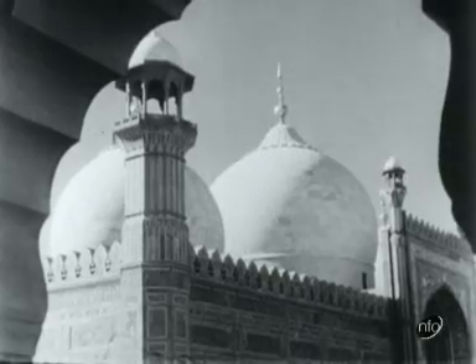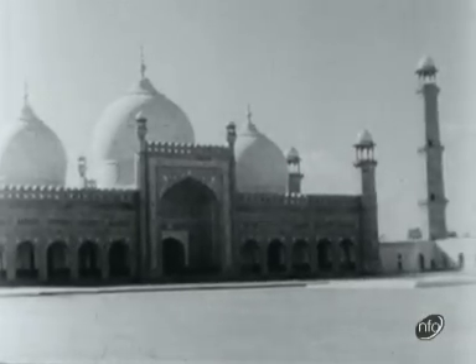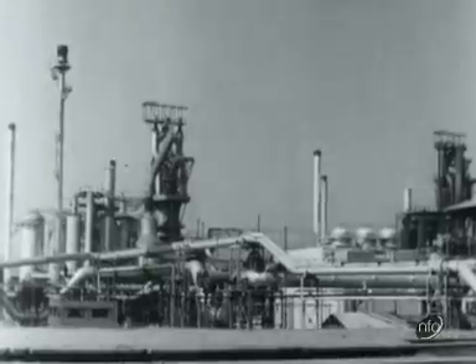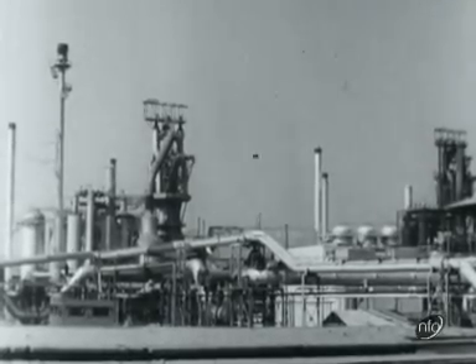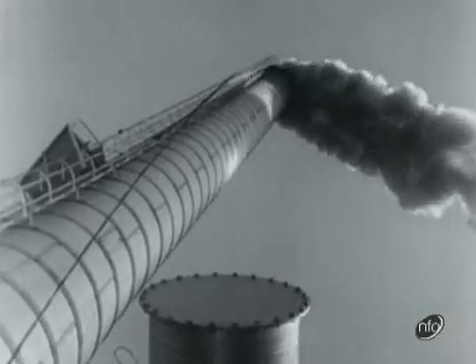India has an architectural tradition dating back 5,000 years, yet these ancient buildings blend surprisingly well with some of the modern additions to the skyline. There's been rapid industrial development in the 11 years since independence, like the huge steel mill at Dugapur.